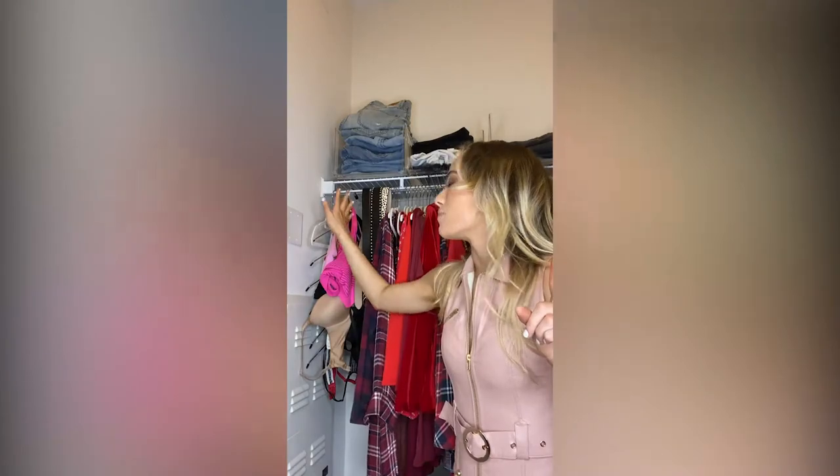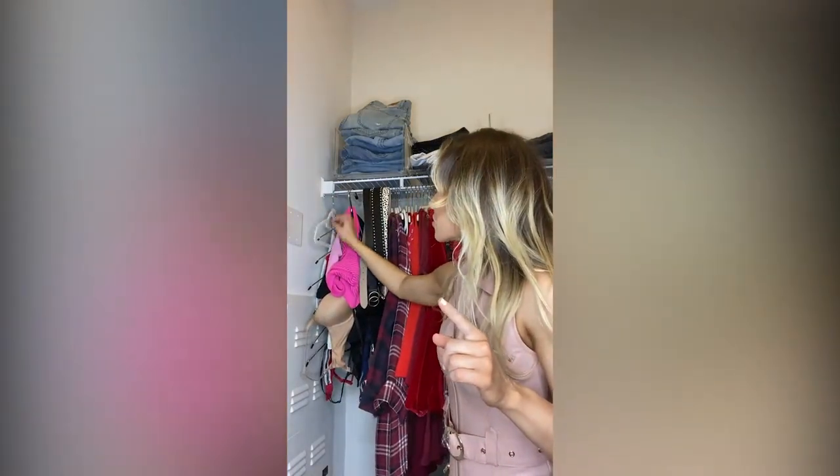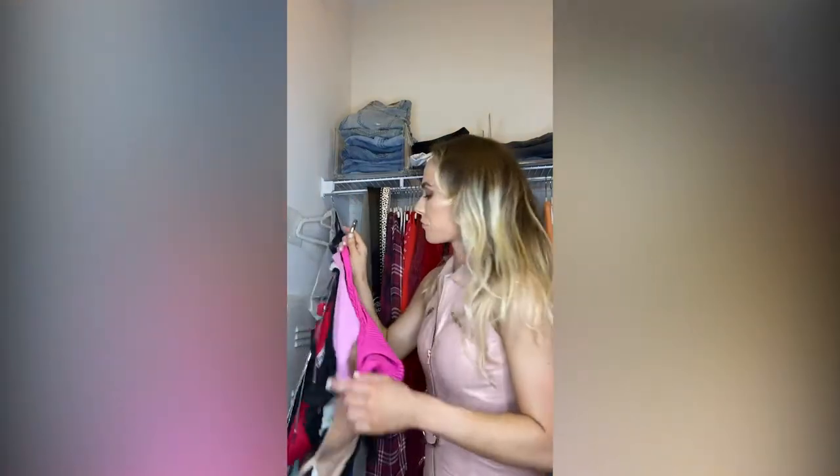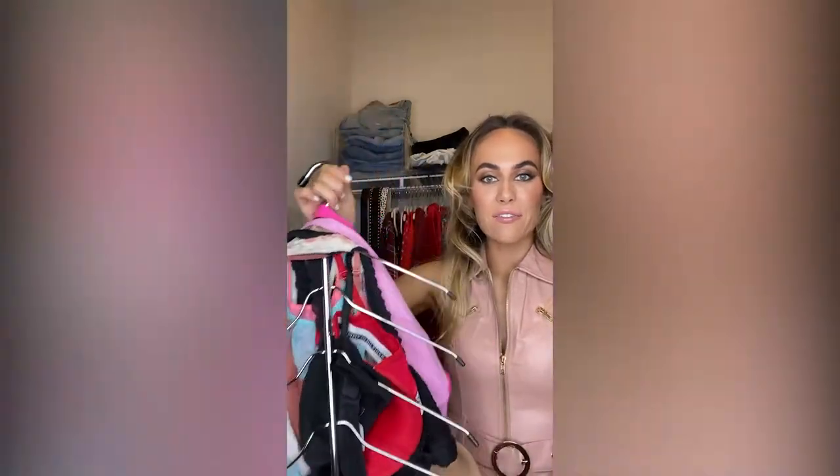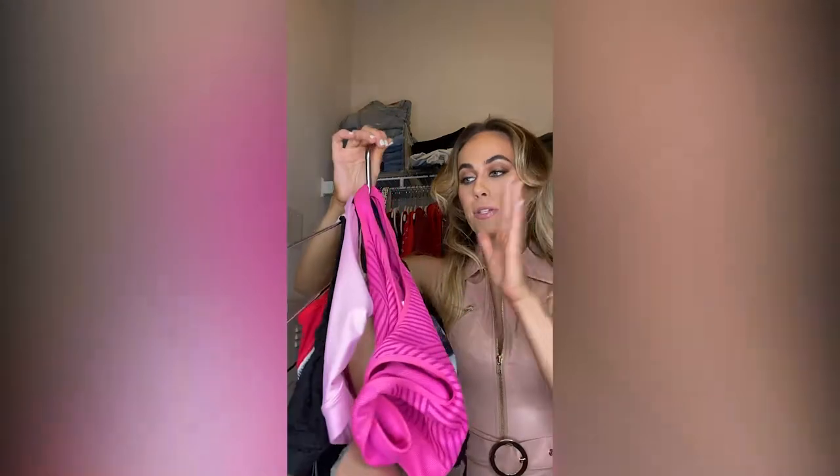My closet is super big — it basically goes all the way around, so I want to show you guys every single part. Okay, let the tour really begin! In this corner we have my bras. I hang them on this really cool rack that I got at the Container Store. It's super easy to hang stuff — sports bras, bralettes, yoga tops, or real bras. It's a really great affordable way to hang them, and it looks cute.